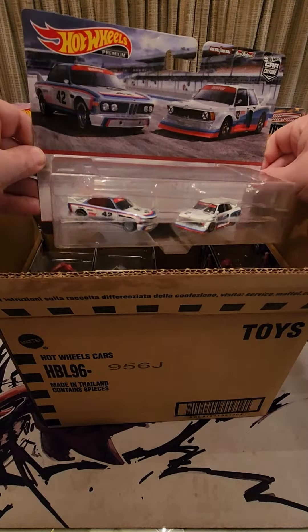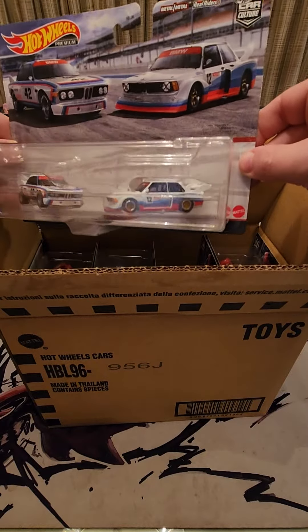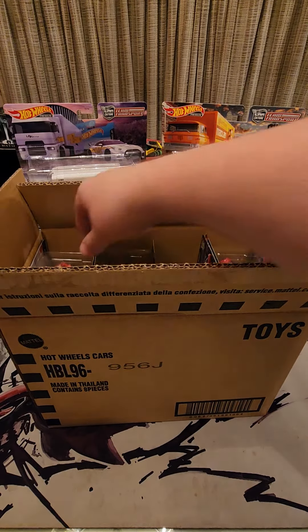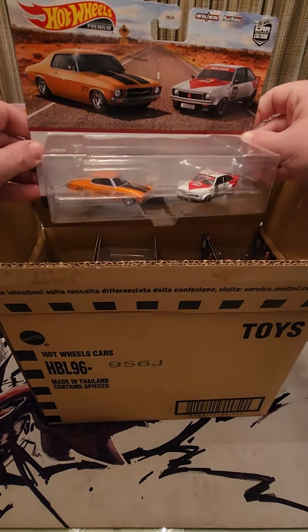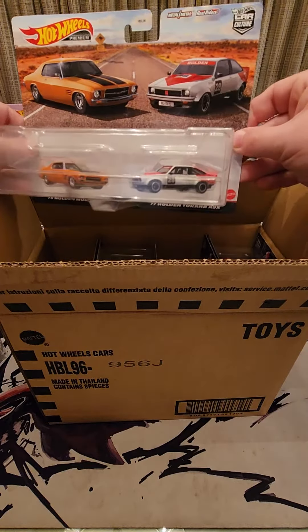Next we have two BMWs. Then we have what looks like a vintage set — we have two Holdens, got the Monaro and the Torana.